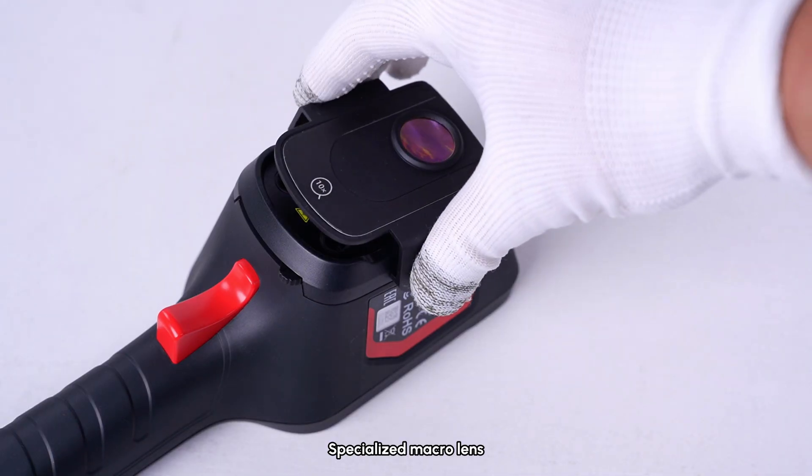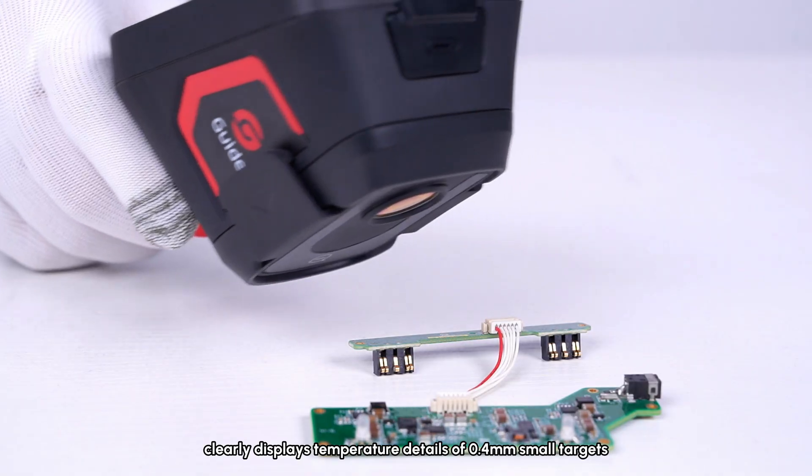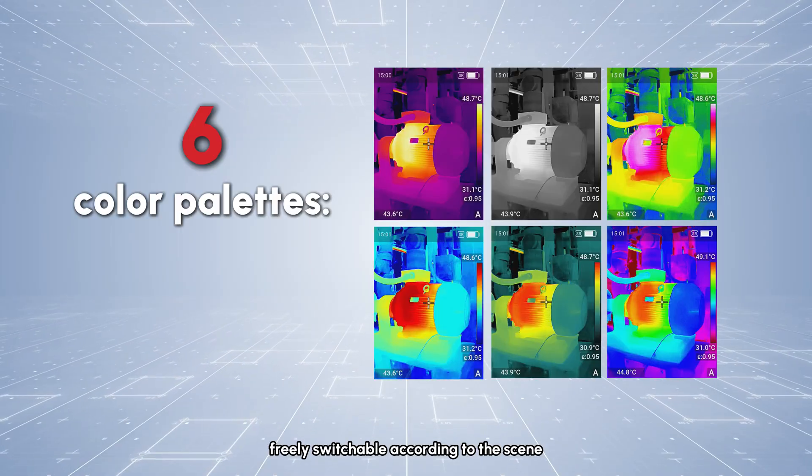A specialized macro lens, plug-in to play, clearly displays temperature details of 0.4 millimeter small targets. Feature-rich image display options are freely switchable according to the scene.